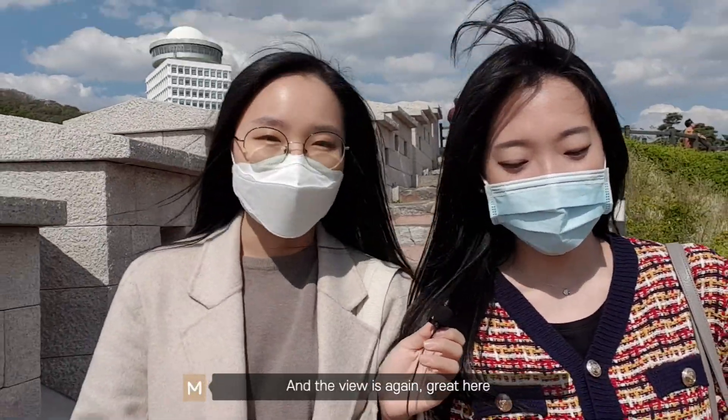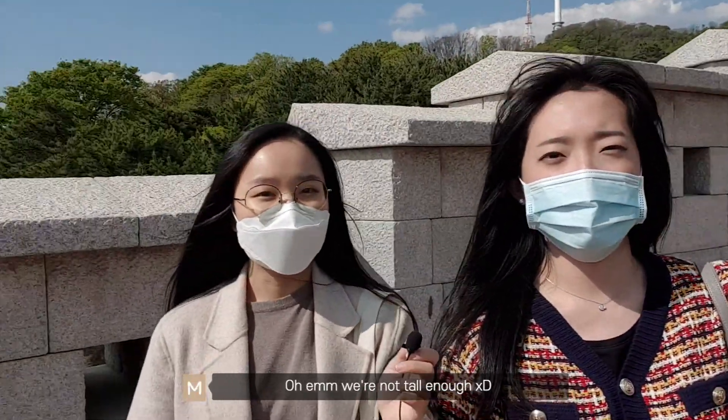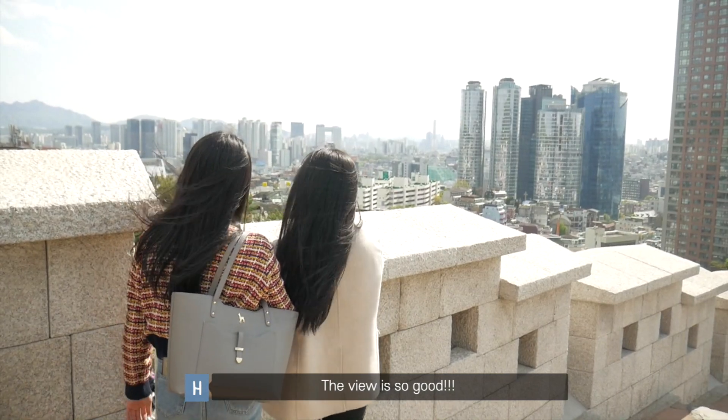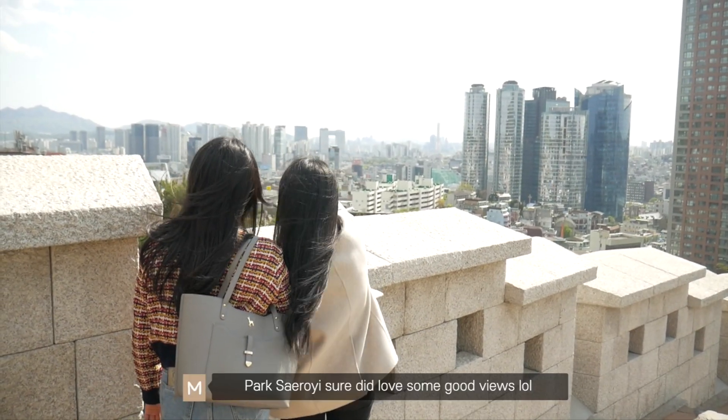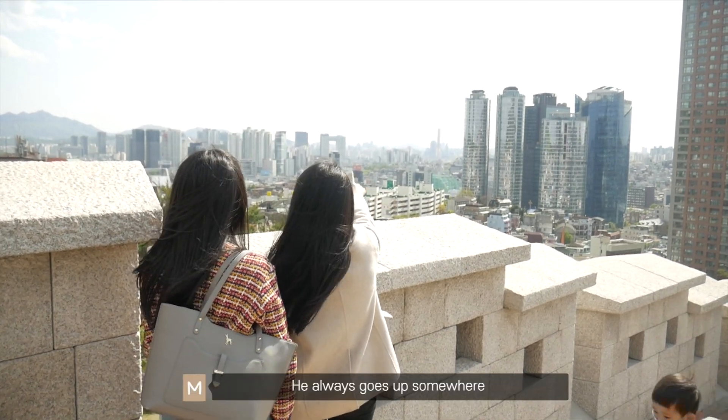The view is great here. We're not tall enough — the view is so good! Park Se-Roy sure did love some good views. He always goes up somewhere.